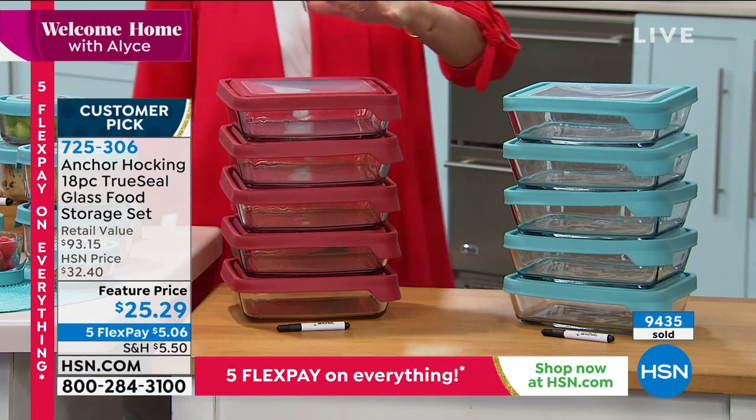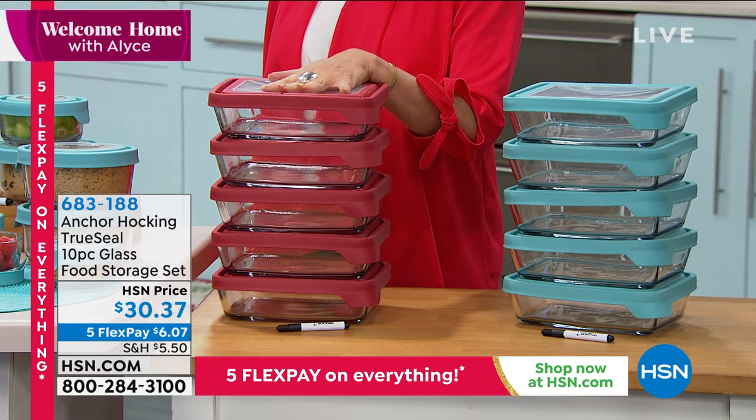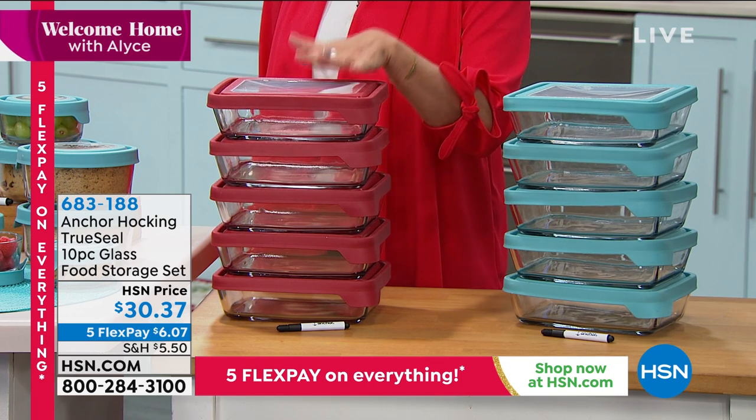I love that we got the white back — it sells out so quickly. Unfortunately, the white is already sold out. We do have this 10-piece glass food storage set.